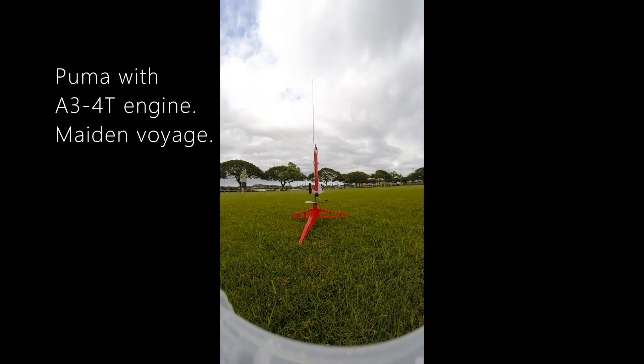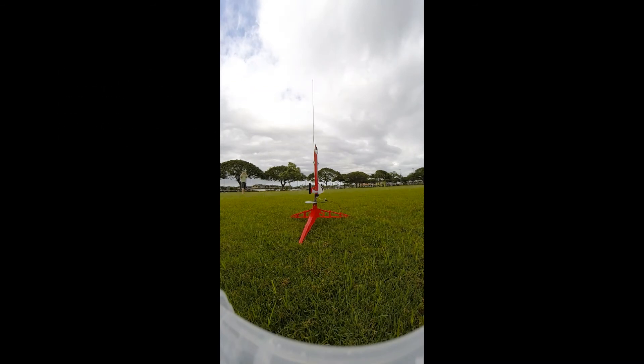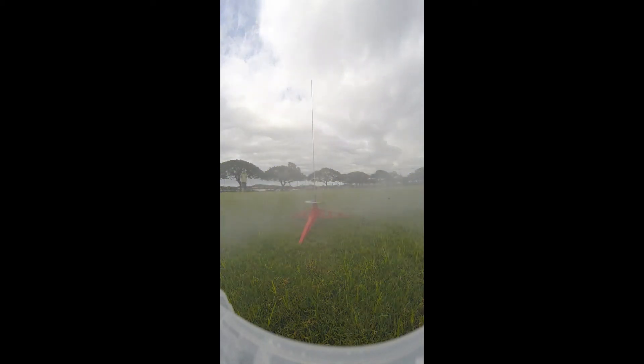The Puma with the A340 engine — this is the Maiden Voyage. 5, 4, 3, 2, 1. Whoa!